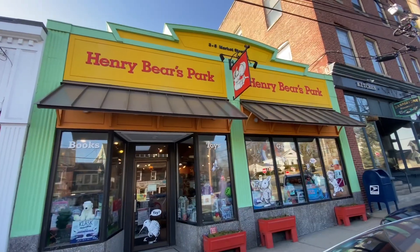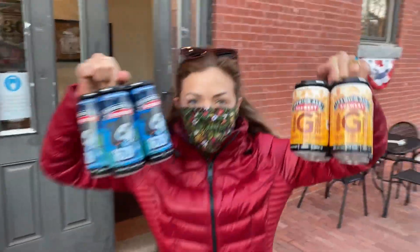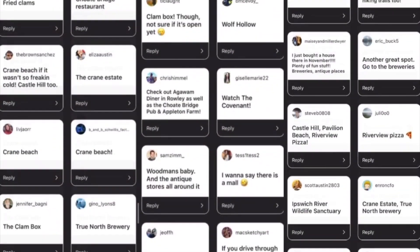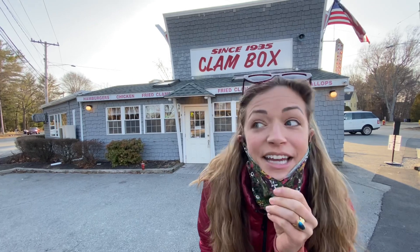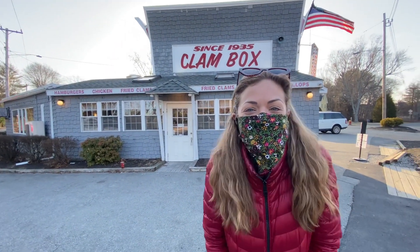There's a toy store in town. A couple of breweries — beers to go. A rummery and a meadery. But when I asked you all what's cool in Ipswich, so many people said to get fried clams. We're gonna get some and I'm excited to try them.